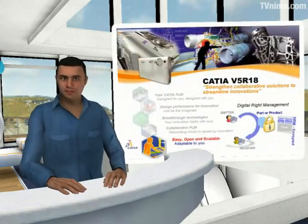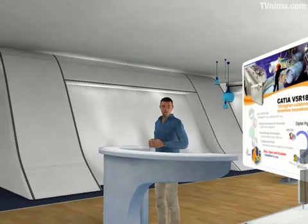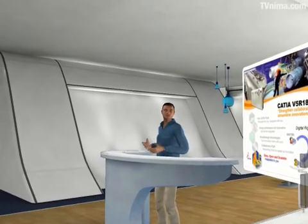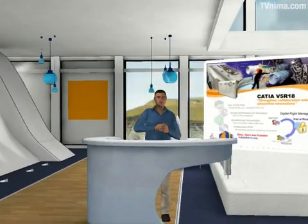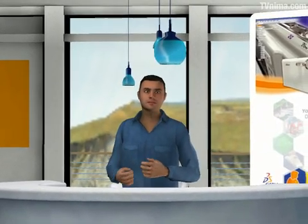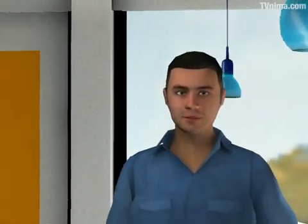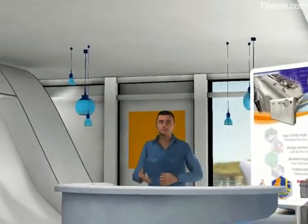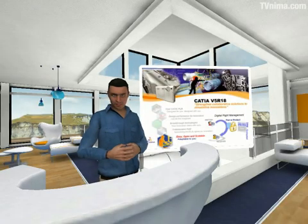The last topic I'd like to illustrate is Digital Product Rights Management. Based on Rights Management Services, RMS, from Microsoft, this initiative provides users with an out-of-the-box solution to secure and control any V5 data exchange. Digital Product Rights Management in V5R18 offers designers the data protection they need to freely distribute innovative ideas in 3D among suppliers and partners outside their organization, with the assurance that their intellectual property is secure.